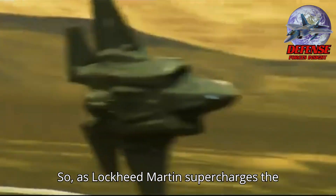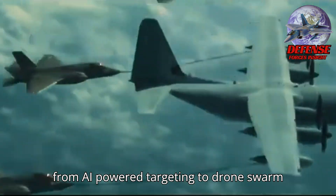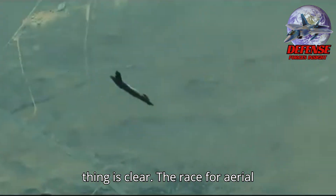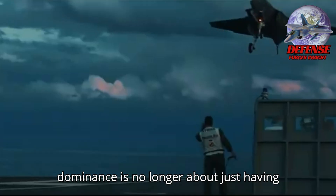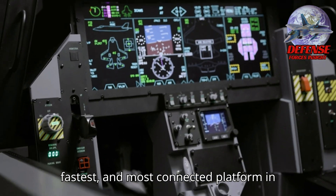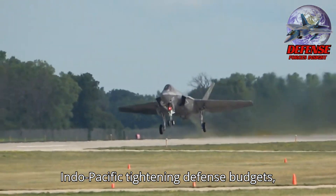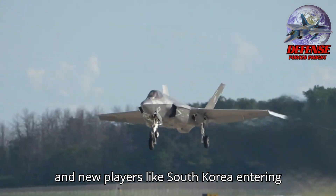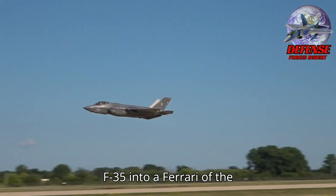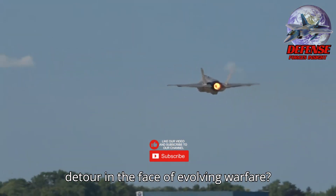As Lockheed Martin supercharges the F-35 with 6th-gen upgrades — from AI-powered targeting to drone swarm control and stealth innovations — one thing is clear: the race for aerial dominance is no longer about just having jets. It's about having the smartest, fastest, and most connected platform in the sky. But with rising threats in the Indo-Pacific, tightening defense budgets, and new players like South Korea entering the 6th-gen arena, is turning the F-35 into a Ferrari of the skies the right move? Or is it a flashy detour in the face of evolving warfare?